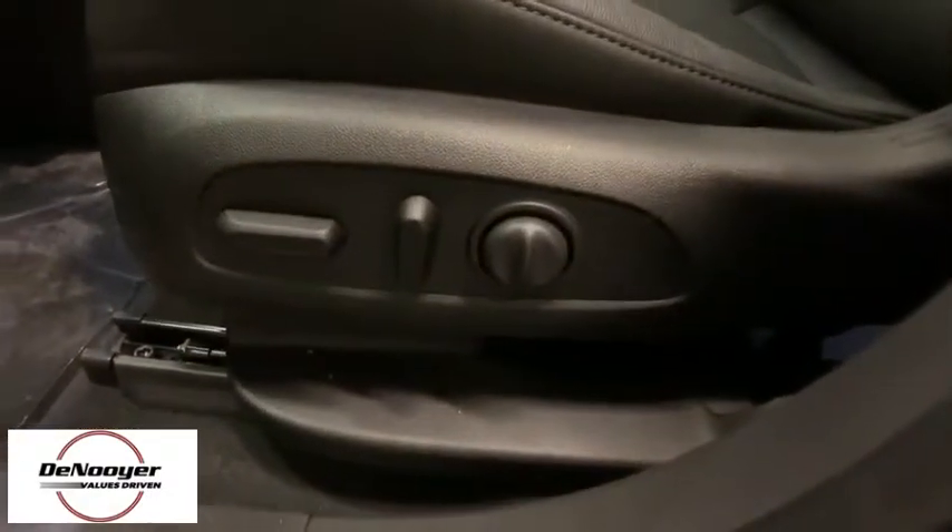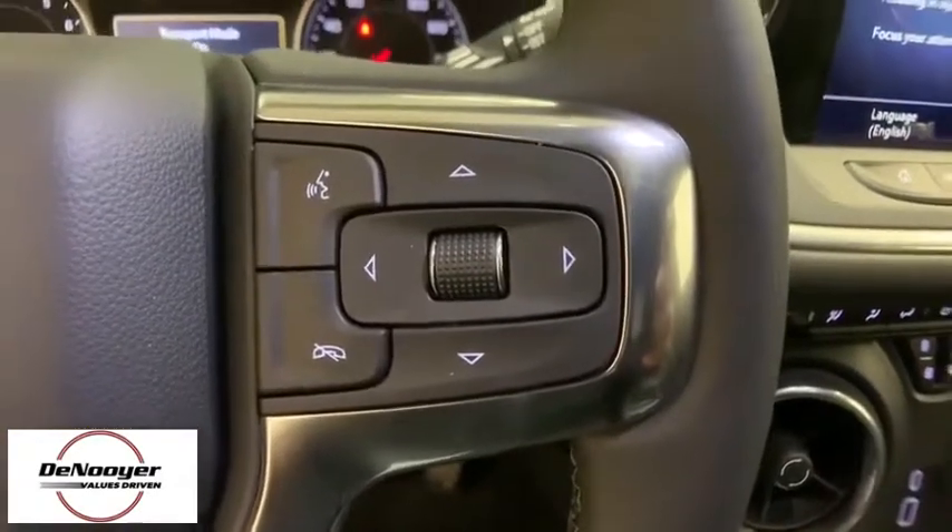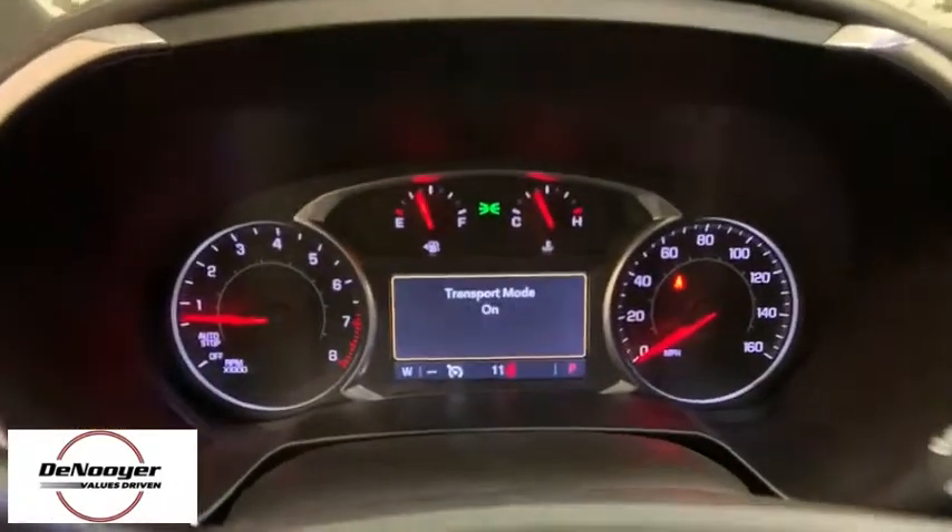Heated front driver and passenger seats, electronic stability control, trip computer, security system, rear window defroster, power windows, panic alarm, and auxiliary power outlet.